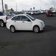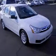We are proud to present this excellent 2010 Ford Focus. This Focus has a four-cylinder engine.